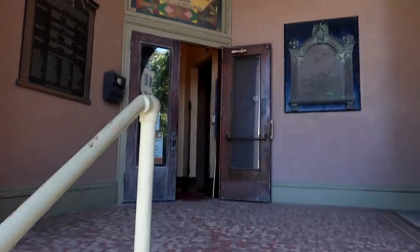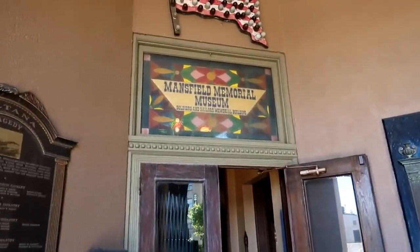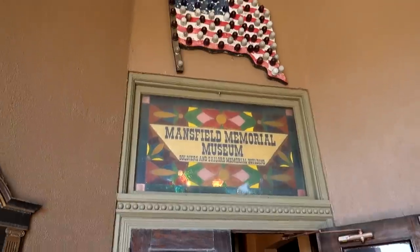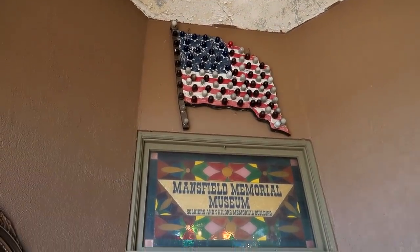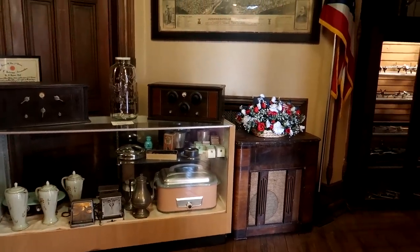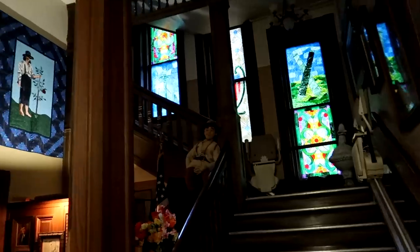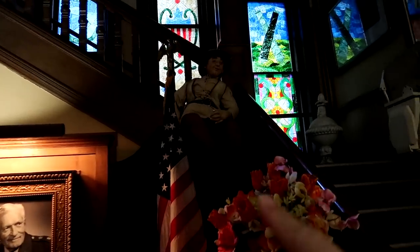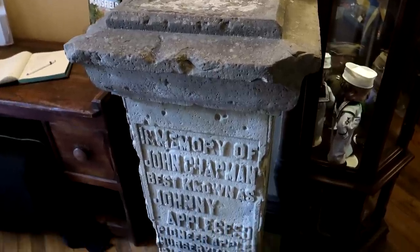Heading up inside, there is interesting stained glass here. It says 'Mansfield Memorial Museum — Soldiers and Sailors Memorial Building.' There's also the American flag with different lights on it. It's a very cool interior here in the museum — see the stained glass up there, and a little guy sitting in the corner.